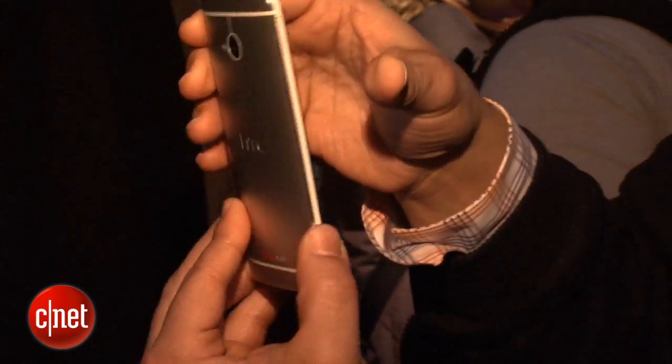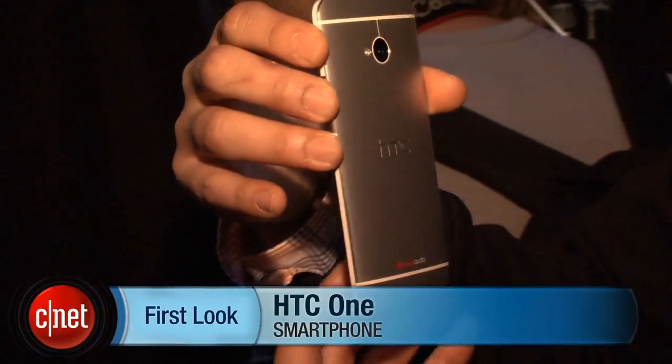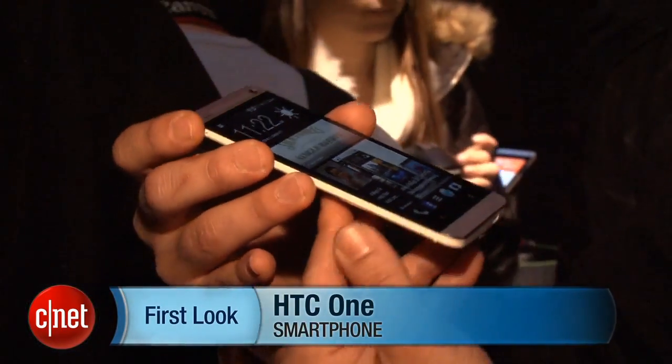So there you have it, folks. This is a first look at the HTC One smartphone. I'm Brian Bennett at CNET.com.